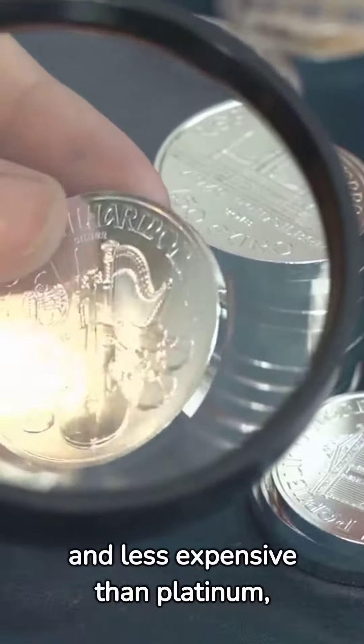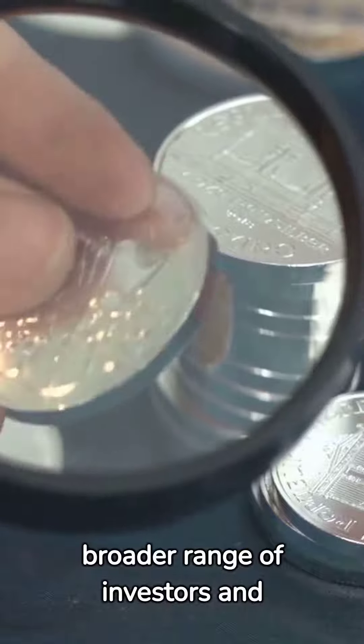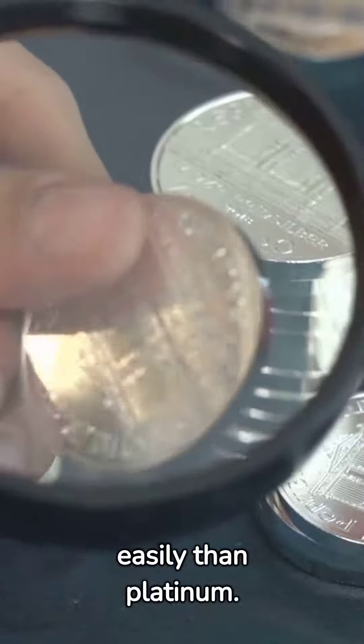These coins are more abundant and less expensive than platinum, making them accessible to a broader range of investors and collectors. Silver has a lower melting point, and its softer nature means it can tarnish and wear more easily than platinum.